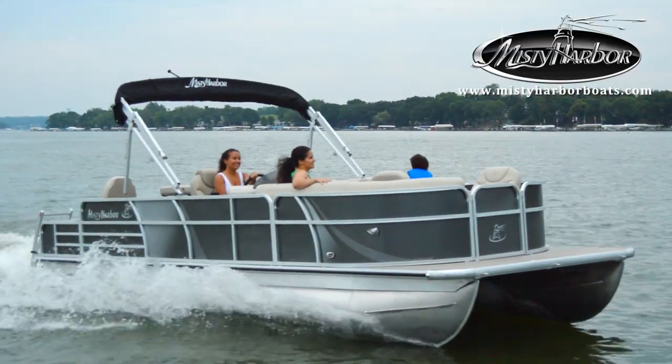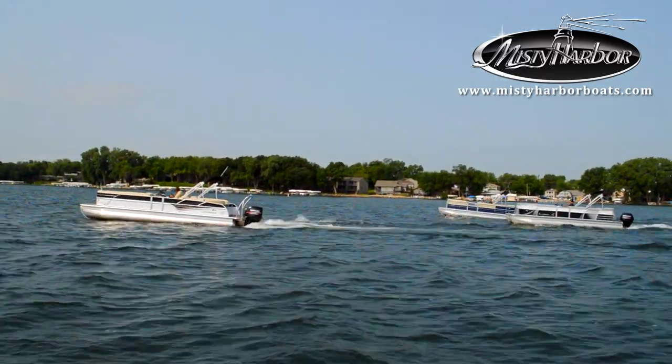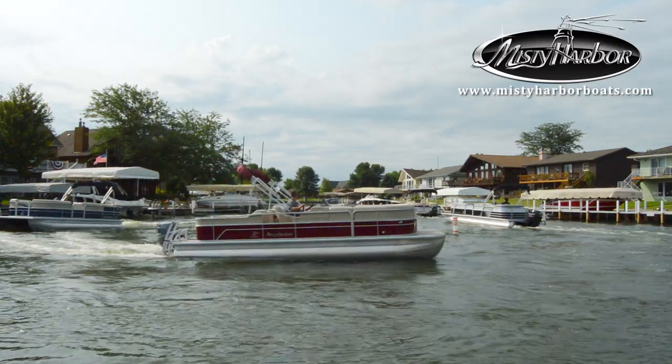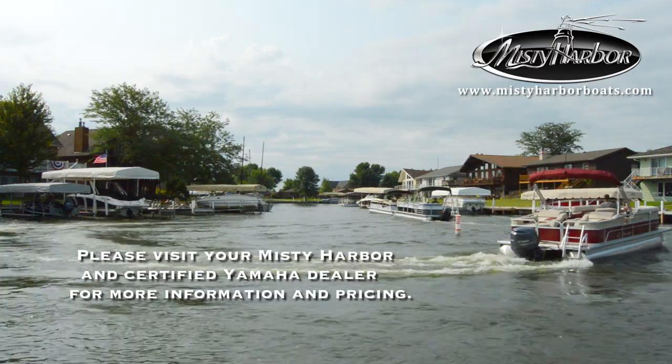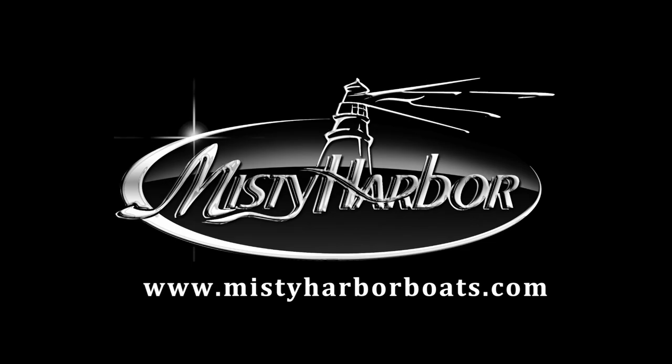This pontoon is an excellent blend of freedom and fun. Live the life you imagine in Misty Harbor. Visit MistyHarborBoats.com to stay tuned.